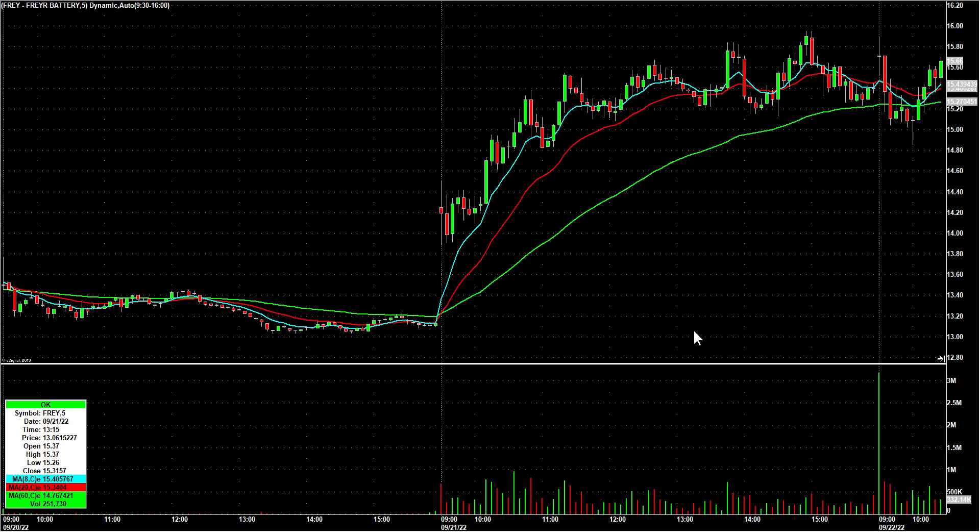All right, guys, time for some morning highlights from the live trading chat room. Again, the emphasis here is on education, trying to get people to understand what I would call intelligent entries for day traders. None of this has to do with investing. These are all day trades — I mean cash every night at the closing bell.